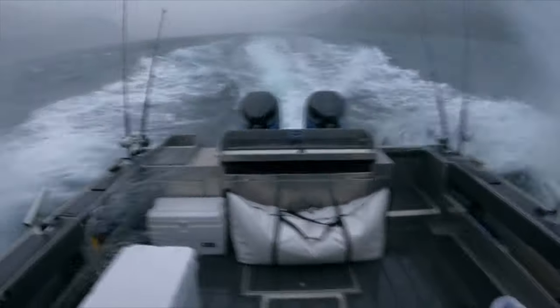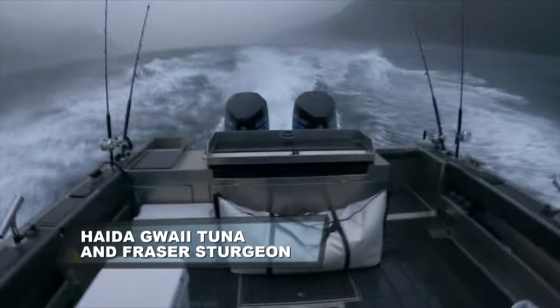Got the boat finally decked out and ready to roll after a big trip up from Bella Bella. Got Nick Romer, Jess McFarland and JJ Milne on board. We're heading out through the Skidigit Narrows and it is tuna time.